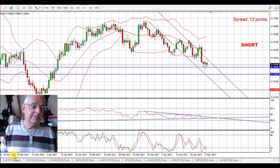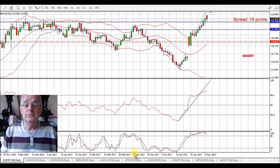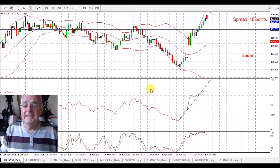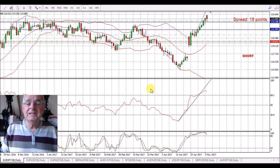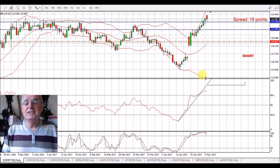We'll see how that goes tomorrow. We've had the French election results — when the markets opened they gapped higher. It's now come back down to fill the gap. There's a French bank holiday today so we're not expecting much more out of that, but the gains it made, it didn't hold.